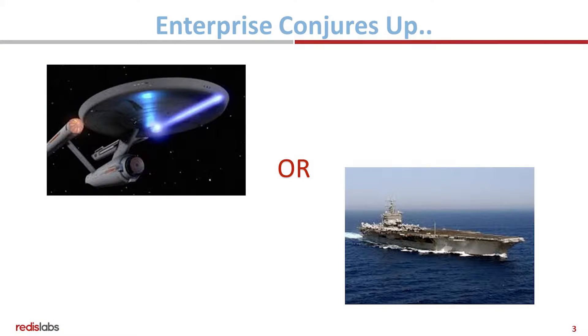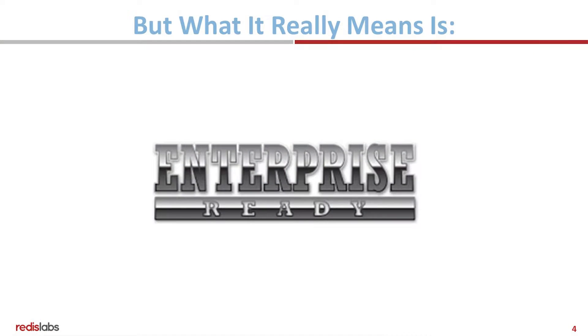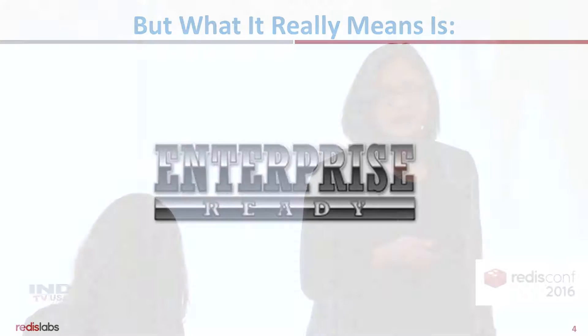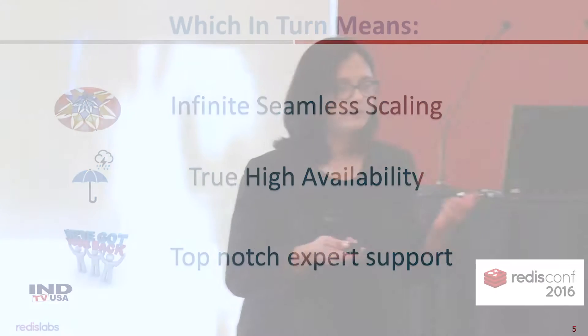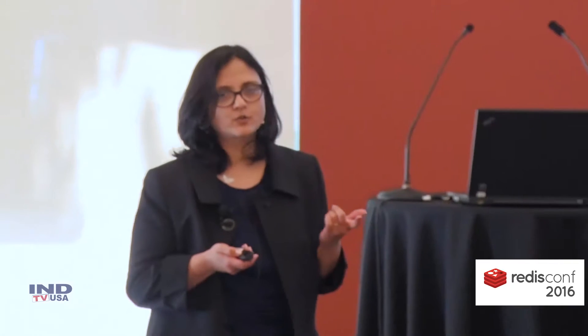The word enterprise probably conjures up Star Trek Enterprise or maybe USS Enterprise, which can give you a clue as to what I used to read while growing up. But really, what the word enterprise means is enterprise ready. So when you say enterprise Redis, what you're really expecting is infinite seamless scaling. You're expecting true high availability, the ability for your Redis layer to weather all storms.